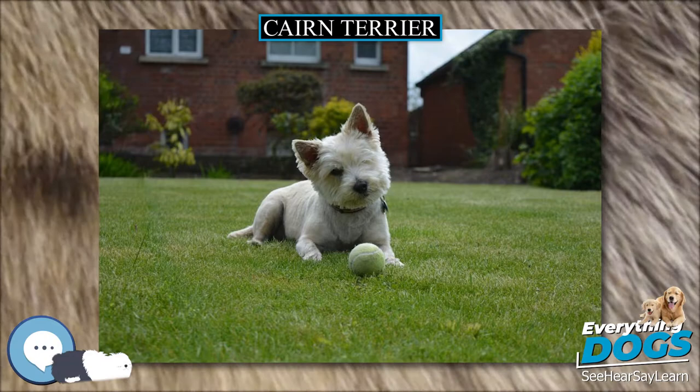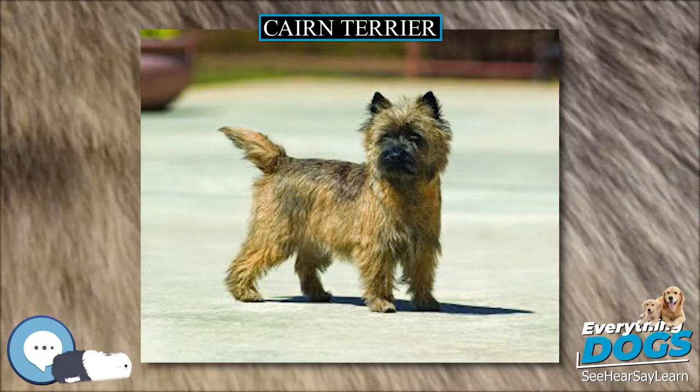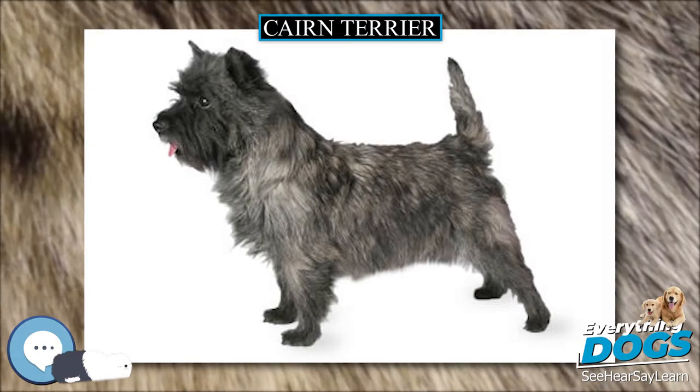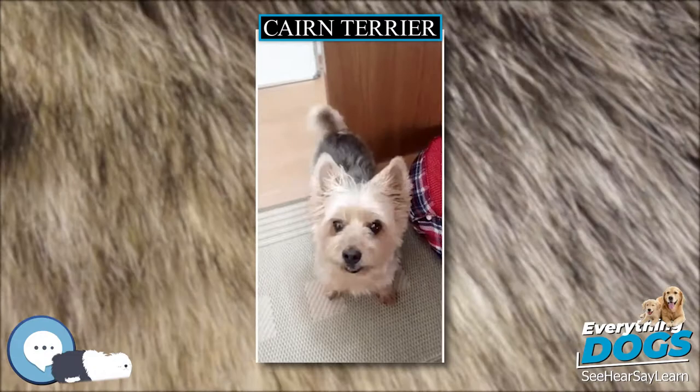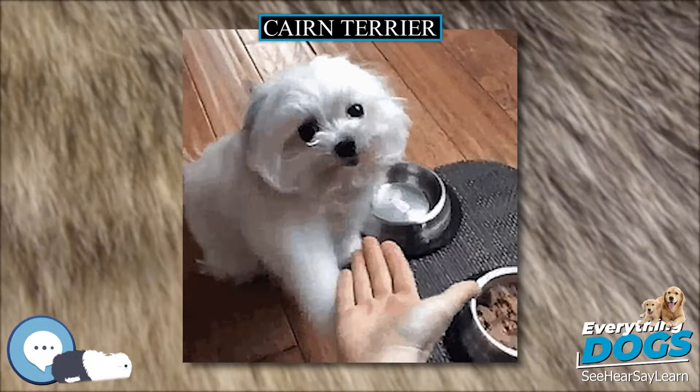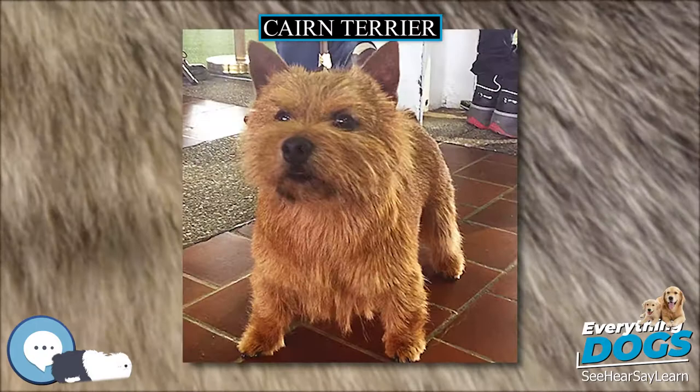Breeders, owners, and veterinarians have identified several health problems that are significant for Cairns. Some of these diseases are hereditary, while others occur as a result of nonspecific factors such as infections, toxins, injuries, or advanced age. Currently, the Cairn Terrier Club of America, along with the Institute for Genetic Disease Control in Animals, maintains an open registry for Cairn Terriers in hopes of reducing the occurrence of hereditary diseases within the breed. Breeders voluntarily submit their dogs' test results for research purposes, as well as for use by individuals who seek to make sound breeding decisions.